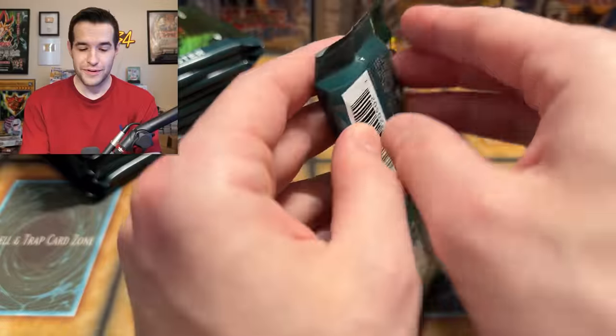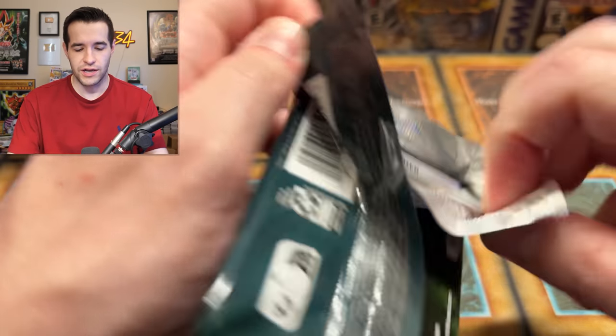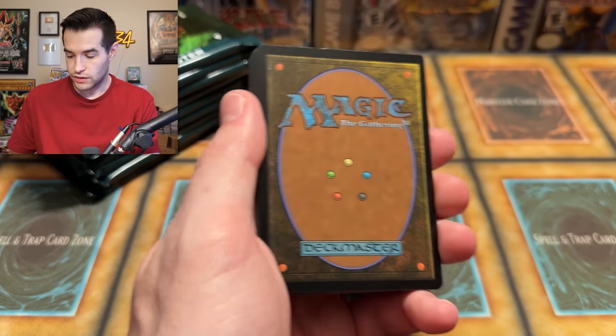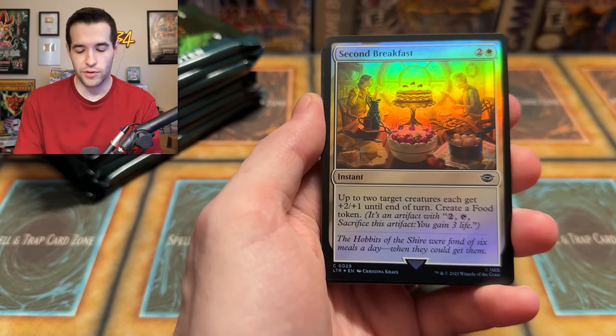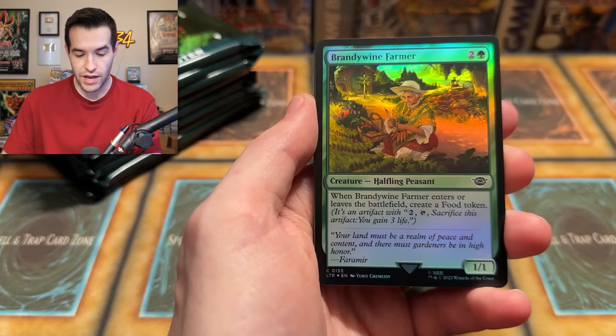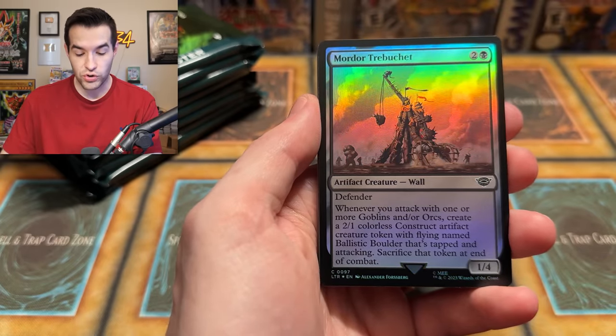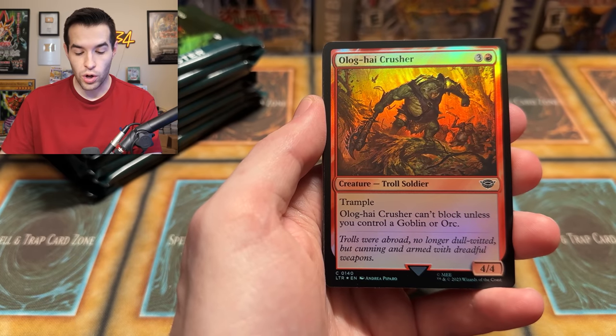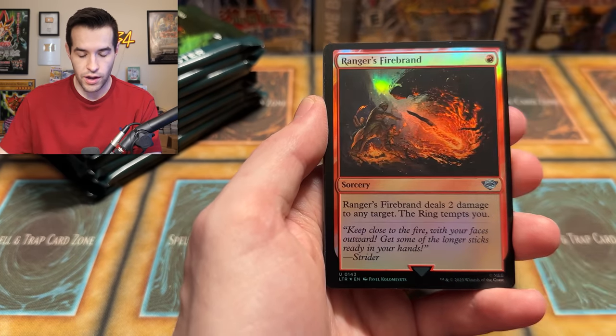Lash of the Balrog, just a common — watch out, the Balrog is pretty scary. The Grey Havens uncommon — that is a beautiful card, the artwork and foil looks really good. Then Gandalf the Grey as a rare. Gandalf the White is Mythic, but Gandalf the Grey is just a rare — still pretty cool. We've got some cool characters so far. We got Frodo — we need Sam. We don't have Sam yet, or Gimli, Legolas. They're not like the movie actors, but still great characters we want to pull.